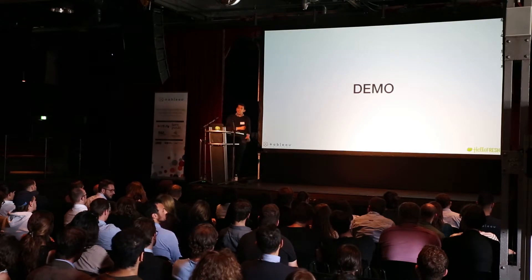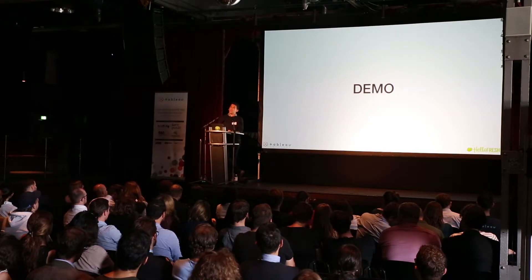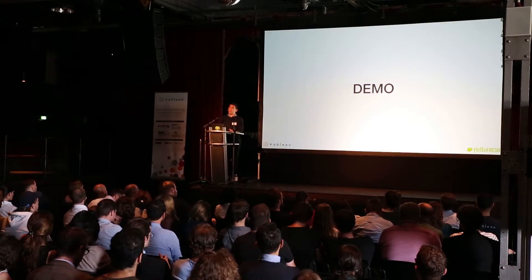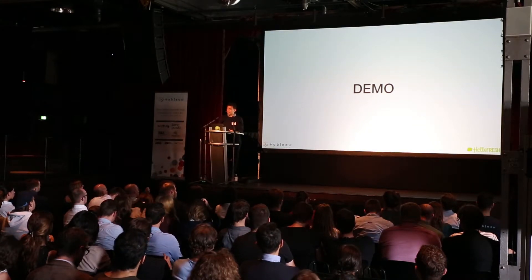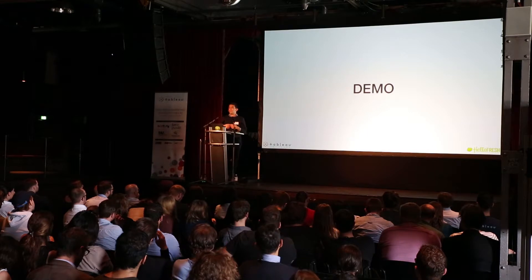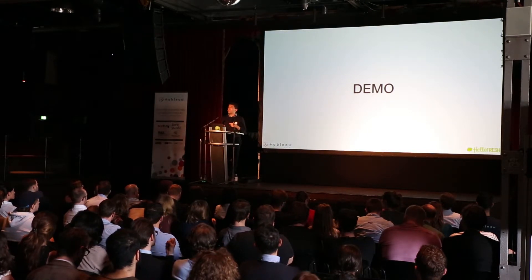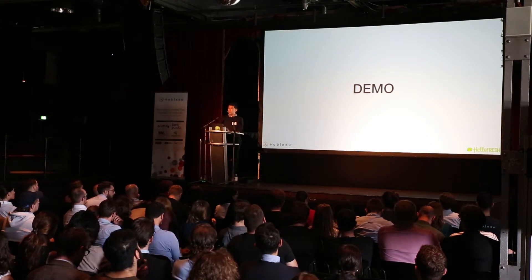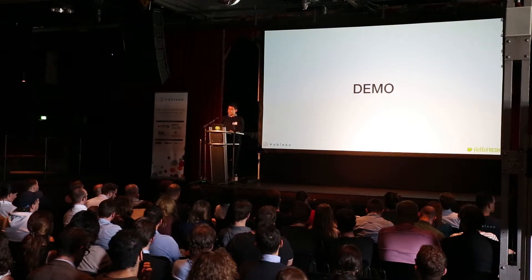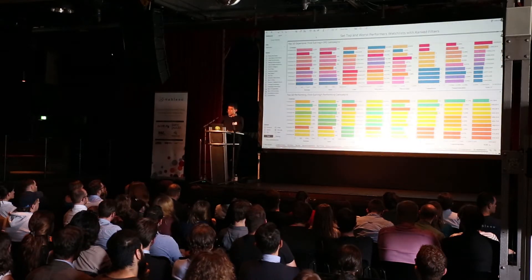One thing that always falls to the global BI team is global reporting, which was centralized to our offices with the introduction of Tableau. We realized that in each country people were basically doing the same thing, often in Excel — as we've heard many times before. It took hours, it crashed, it was not insightful. So one of my first projects when I started last June was to set up daily and weekly marketing reporting, and I'll show you part of how that worked.